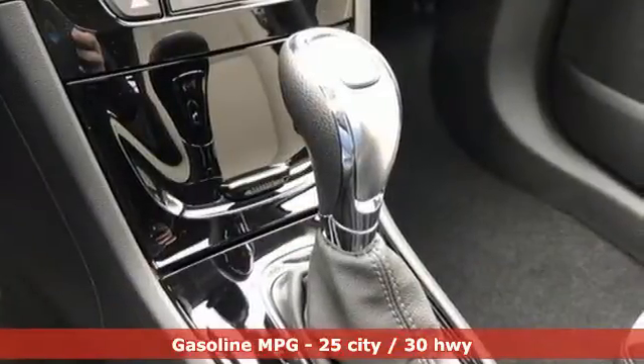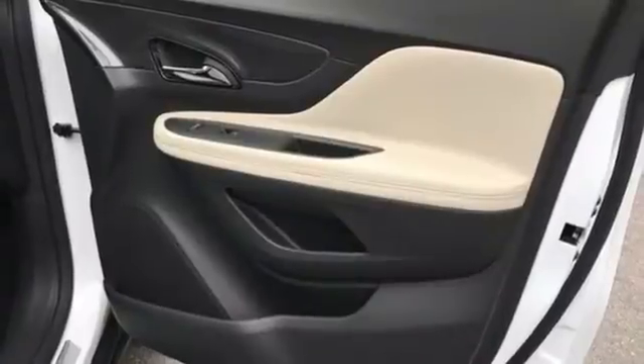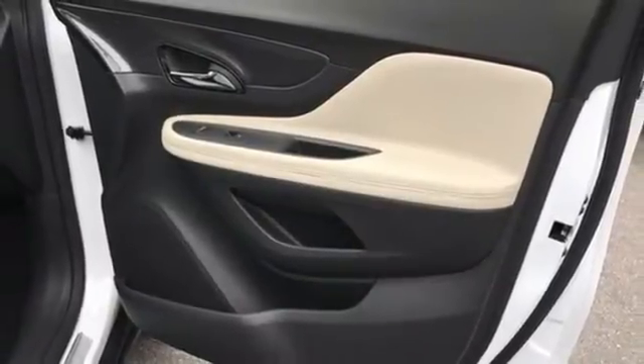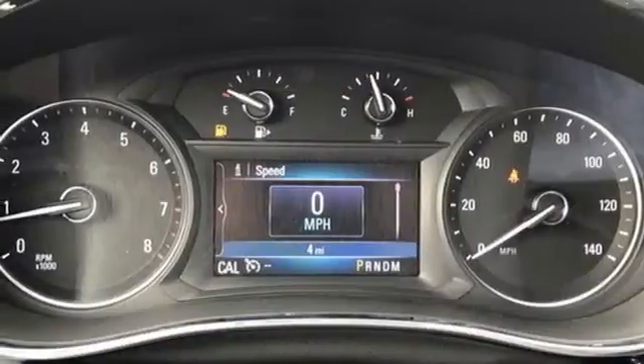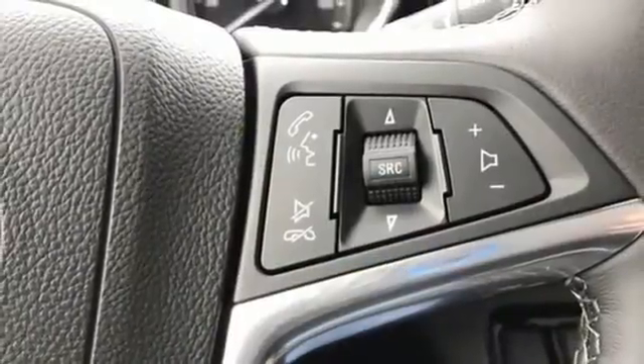Manual tilting steering column, Wi-Fi hotspot, AM-FM satellite radio, express open and closed sliding and tilting sunroof, remote engine start, and an intercooled turbo inline four-cylinder engine.